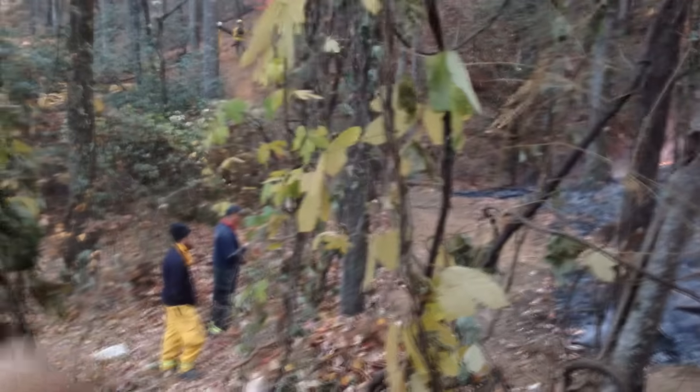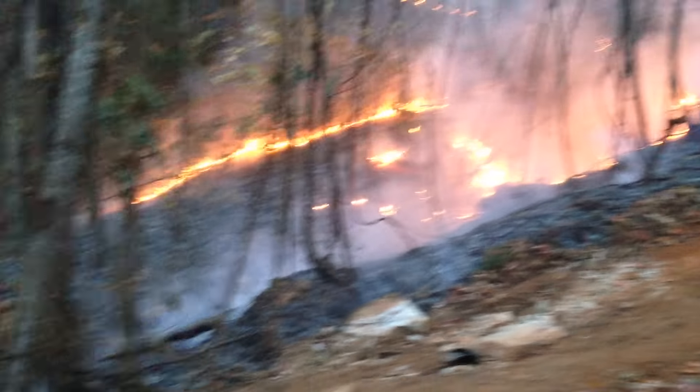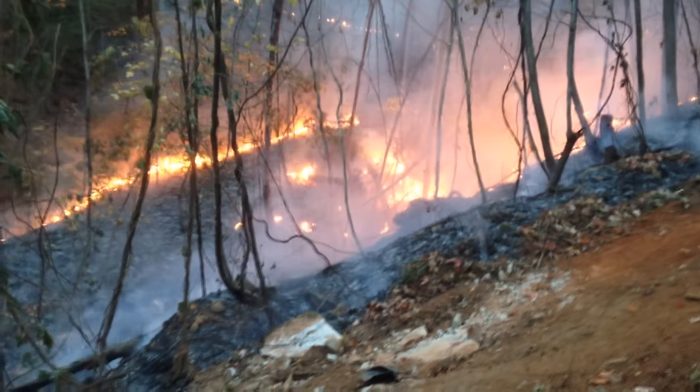Got these fine gentlemen here. Got a little vehicle with some water and hand tools. And they'll just patrol this tonight and make sure it doesn't jump and get out of hand.